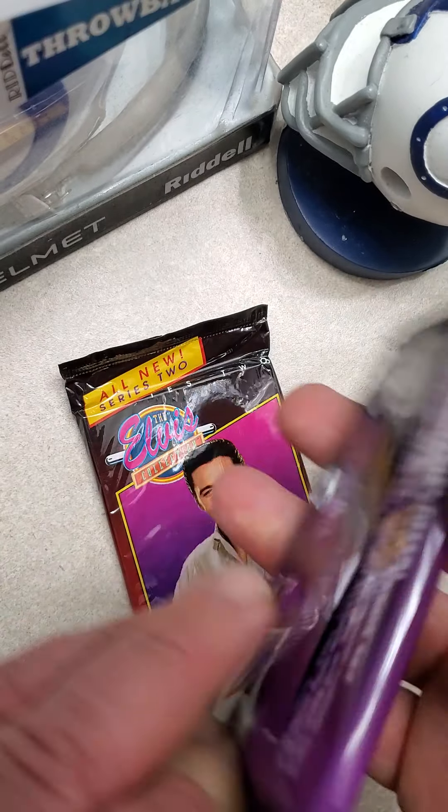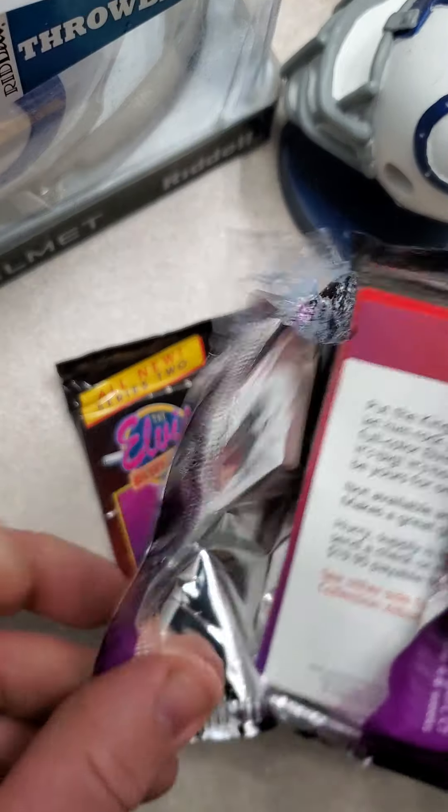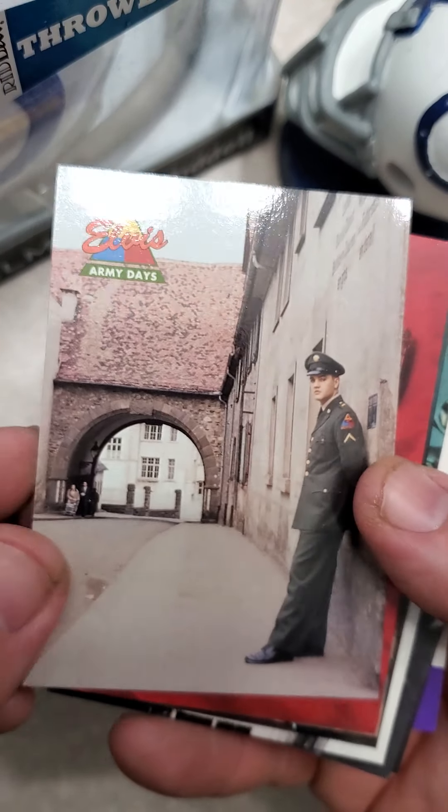So, from 1992, I'm going to open Series 1 first and see what kind of cards we get. Not going to be anything too exciting, I'm sure, but I'm going to look at some cool pictures.